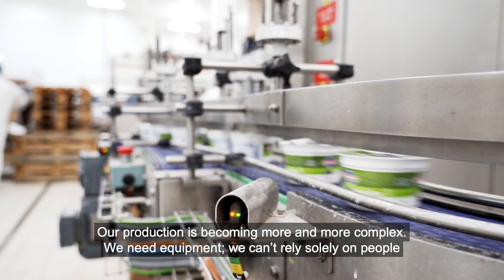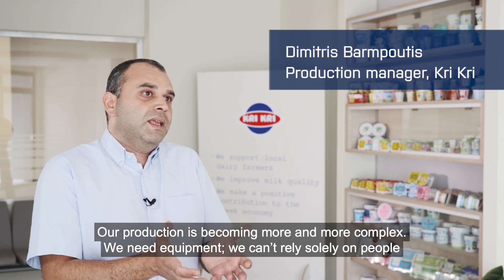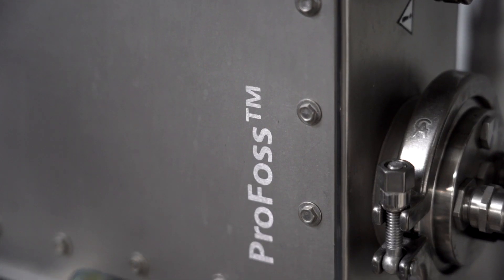As production is getting more and more complex, we need equipment. We cannot rely only on people and manual, traditional ways of assessing these product parameters.